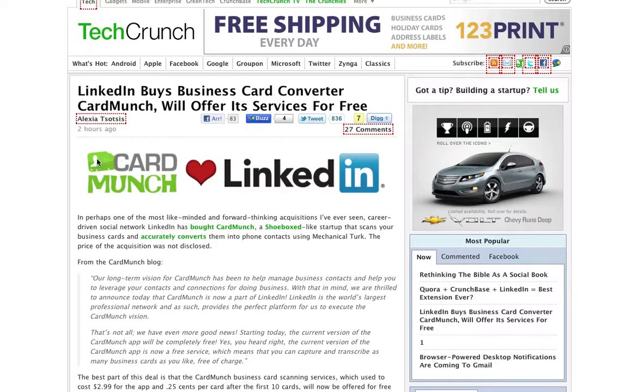LinkedIn just bought this company called Card Munch. Card Munch is an app that connects with Amazon Mechanical Turk, and they actually allow you to scan in business cards, then they convert them to data, and they send you back the pictures of the business card — along with the data of the phone number and address and all that good stuff.